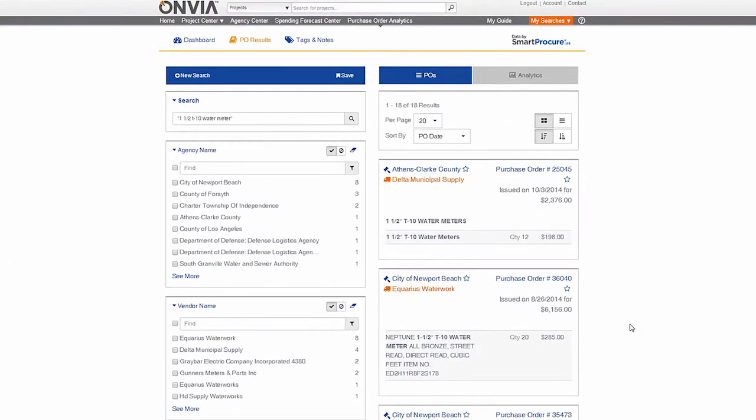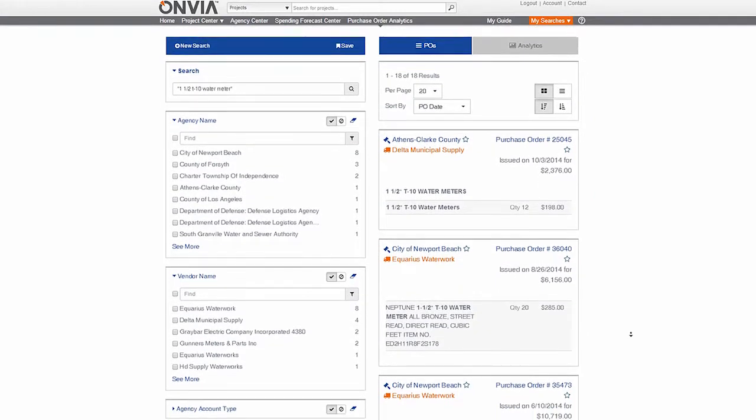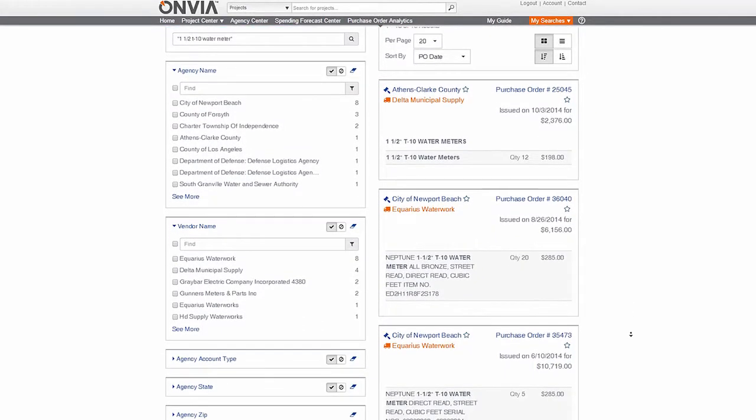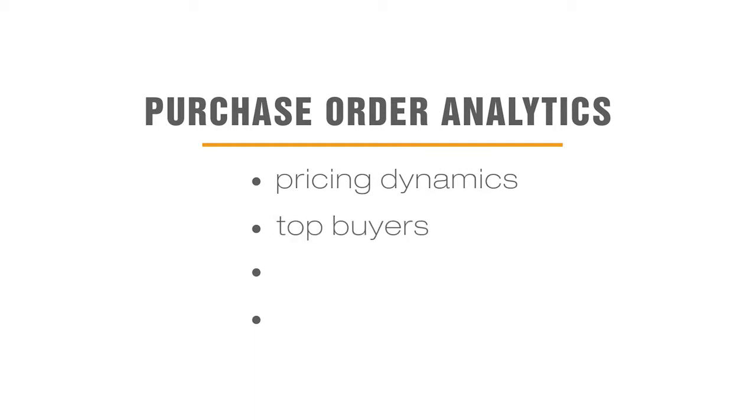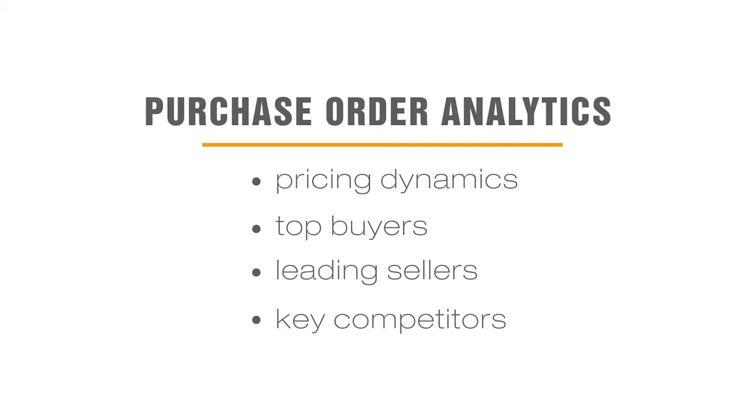As a vendor, you can use this information to improve your competitive position or better understand your product or service in the government market. With Onvia's Purchase Order Analytics, you'll be able to dig deeper on pricing dynamics, top buyers, leading sellers, and your key competitors in the government market.